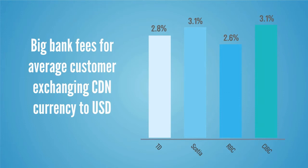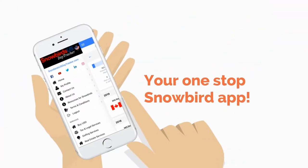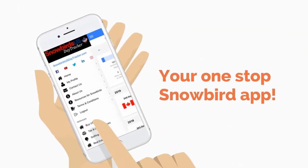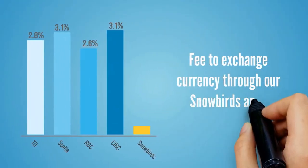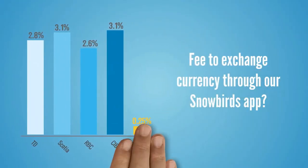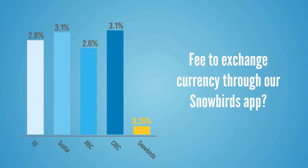But that's where the unique services of the Snowbird's USDA tracker app can help. Through our relationship with a national foreign exchange service, we are able to ensure that more of your money remains in your wallet.